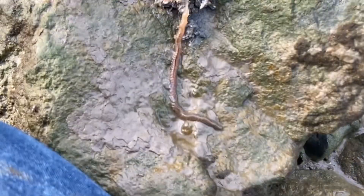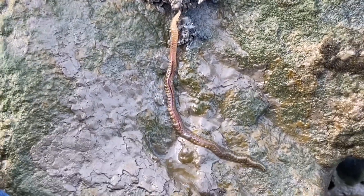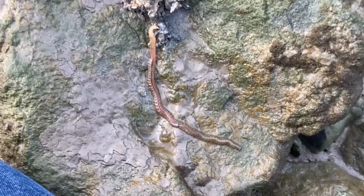We found some wildlife — it's a sea worm right here. I used to fish with these. Pretty awesome.